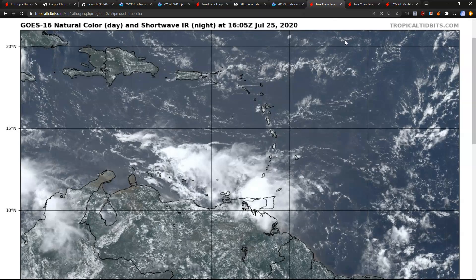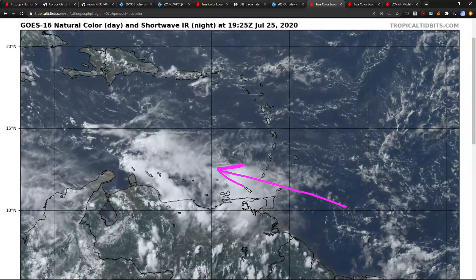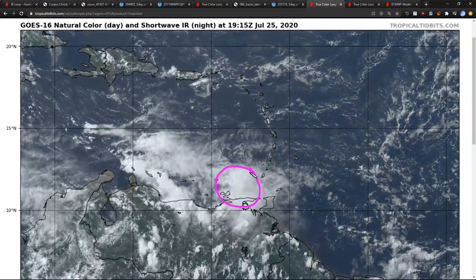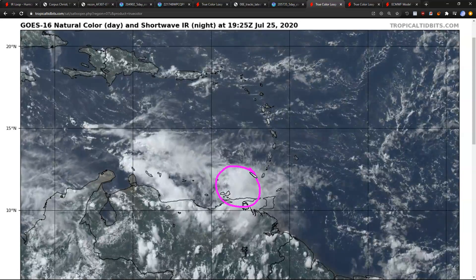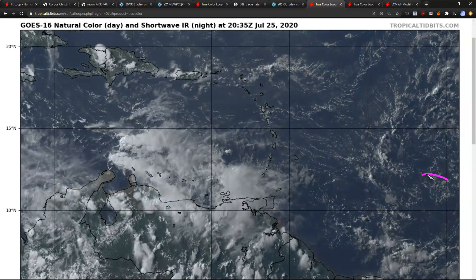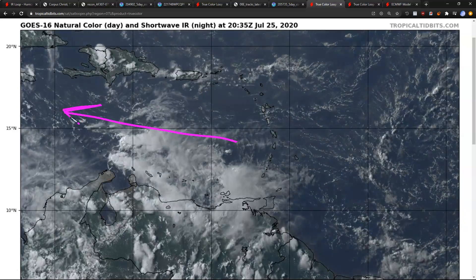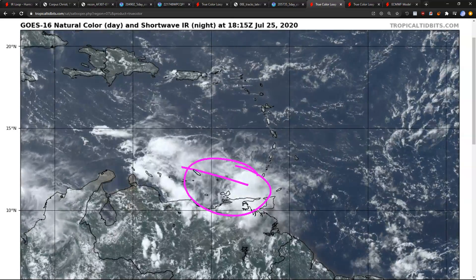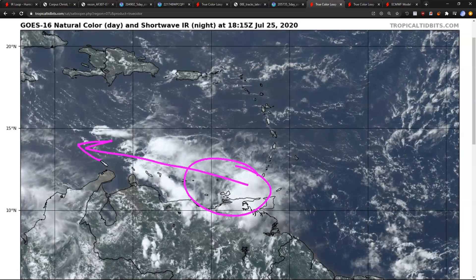Switching back to the Atlantic — we have Gonzalo, which crossed through the Windward Islands earlier this morning and is now officially dissipated in the eastern Caribbean as the circulation has opened up into an open wave. As we've kind of expected for the last couple of days, ever since it failed to become a hurricane east of the islands, it was not strong enough to maintain a circulation in the face of these very strong Caribbean trade winds. It has now dissipated and is not expected to reform as it brings disturbed weather to northern Venezuela and the southern Caribbean islands over the next couple of days.